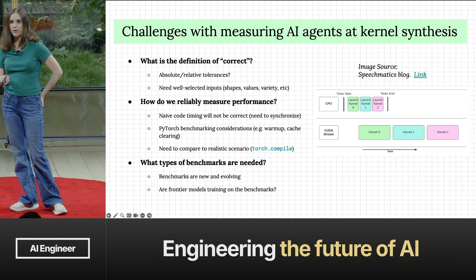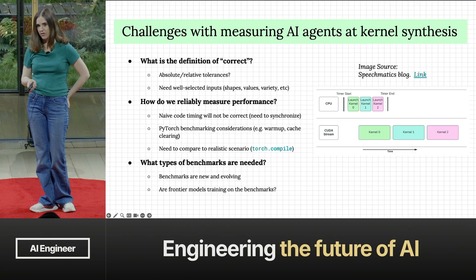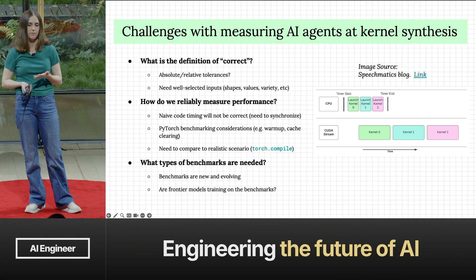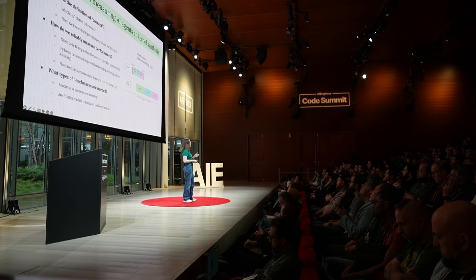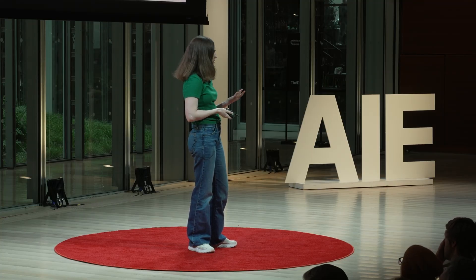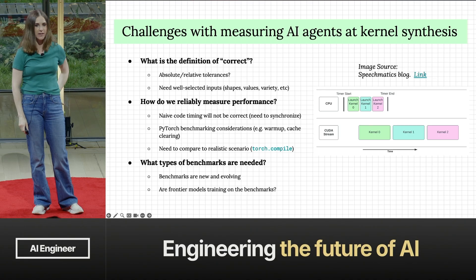There are some challenges when measuring these kernel synthesis agents. First, you have to define what 'correct' means when dealing with floating point — you can use different tolerances. You also need well-selected input sizes; passing really small inputs causes benchmarking issues where you measure overhead rather than the actual kernel. You have to reliably measure performance — a naive timer.start is probably wrong because you're measuring launch time, not execution time. You need warm-ups and cache clearing, otherwise cached results from the first implementation can contaminate the second run.